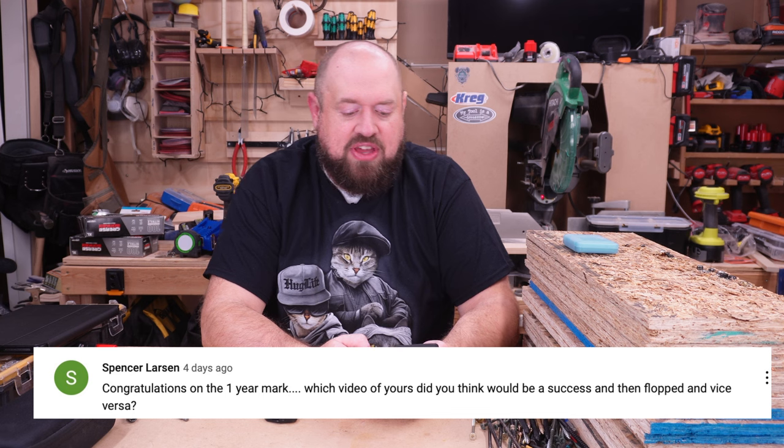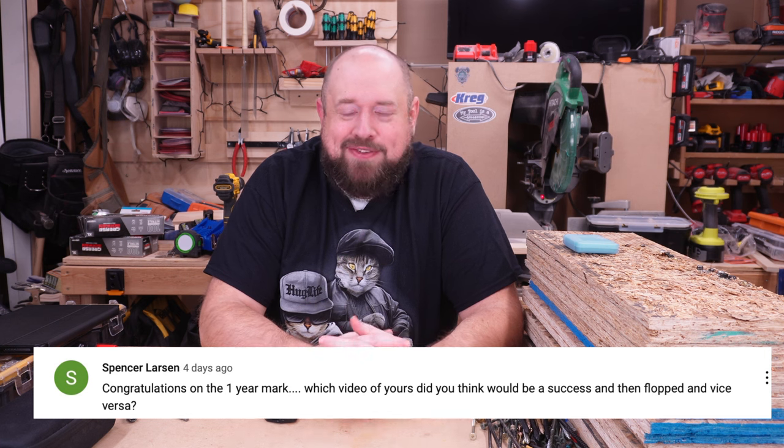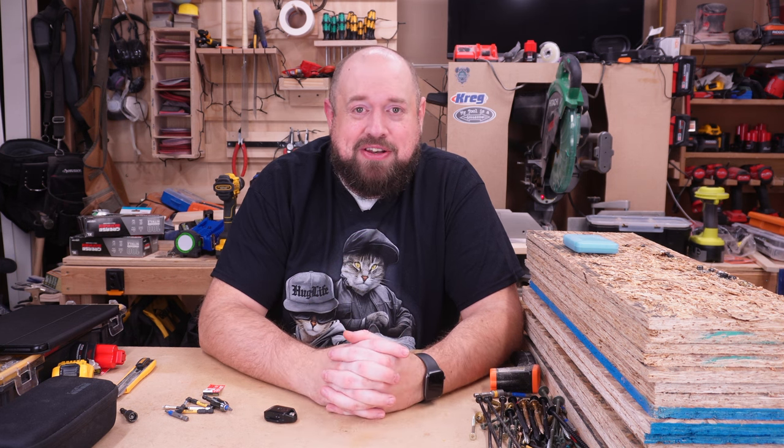Spencer Larson asked which videos I thought would be a success and flopped, or vice versa. One of the things I've learned this first year is you can plan for success as much as you want, but sometimes a video just doesn't do well. There was a video early on comparing Ryobi and Ridgid impact drivers that I thought was well done and was going to do well, and it flopped. There was another video on the DeWalt table saw that I was convinced would be great, and it just did not see much exposure on YouTube.